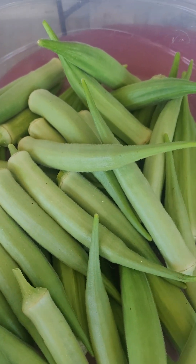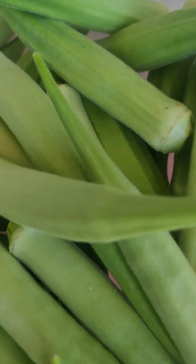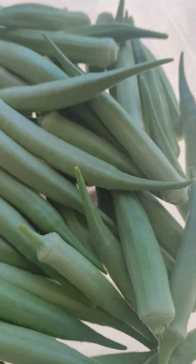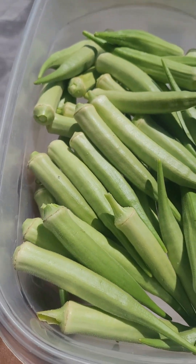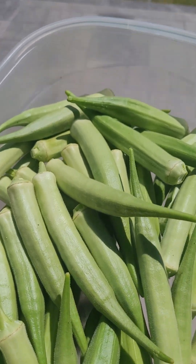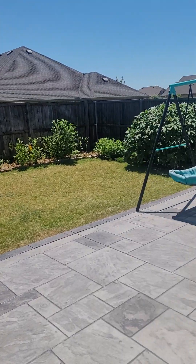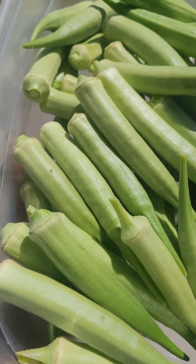This is how much okra I harvested today from my little garden. This is my harvest for today — this is how much okra I harvested.